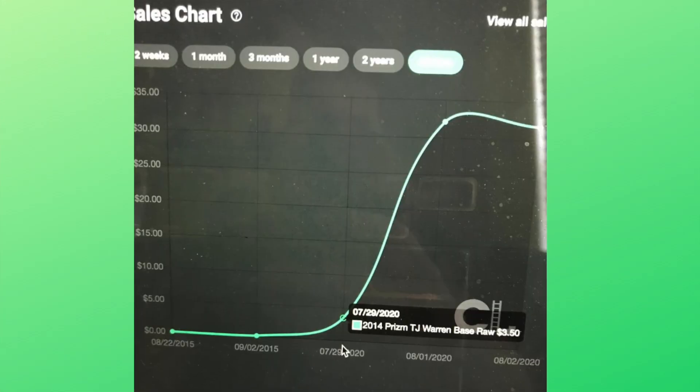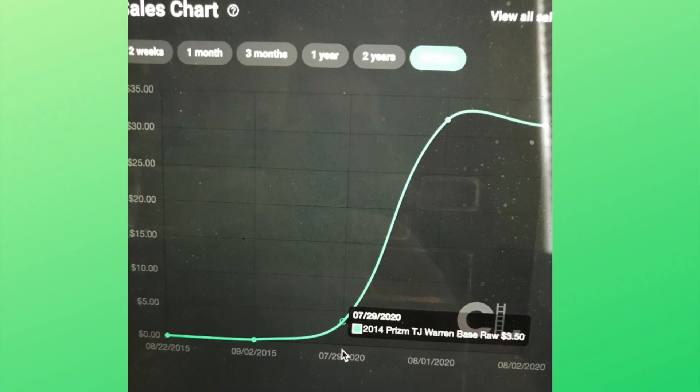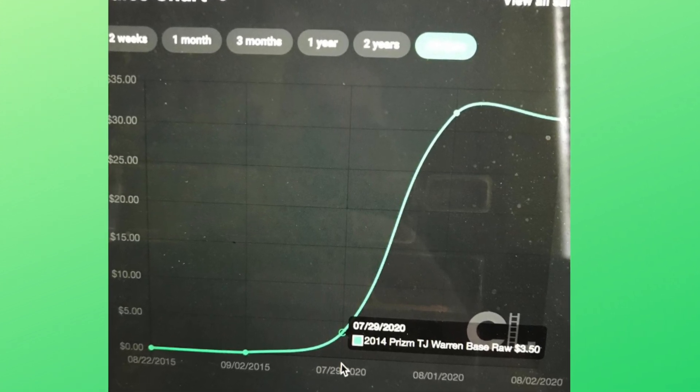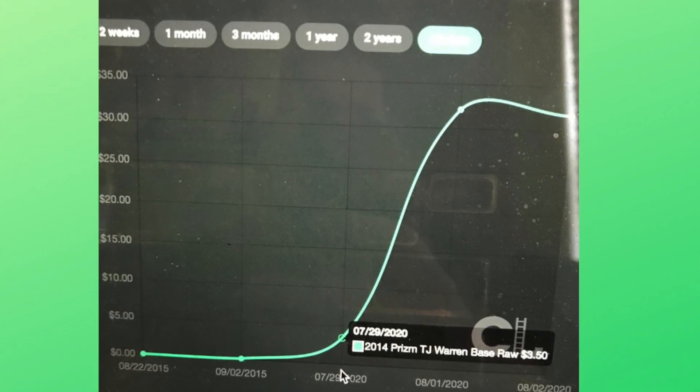Raw cards have really heated up over the last few months. The 2014 Prism TJ Warren raw rookie card was literally $3.50 on average on July 29th. By August 1st and 2nd, it's now at $31–32. You're talking about ten times in value after essentially one big game. We'll have to see if TJ Warren can carry that momentum or if it retreats off that $31–32 level. It's the fastest-moving card on Card Ladder over the last couple of days.